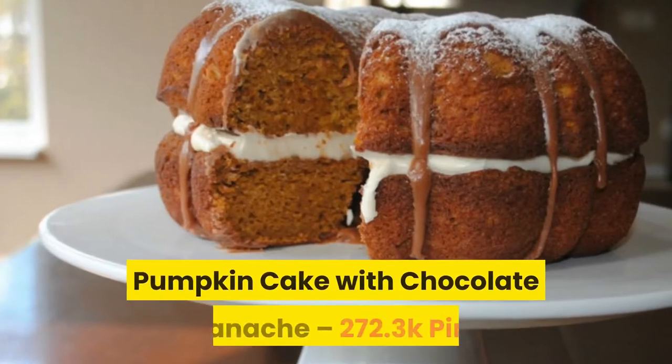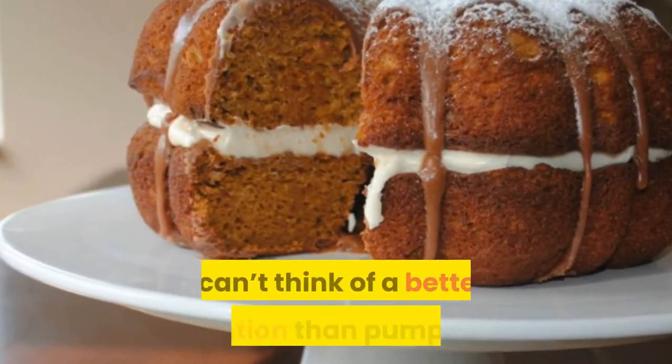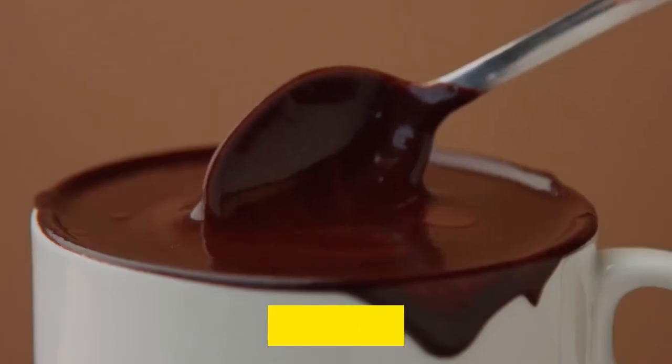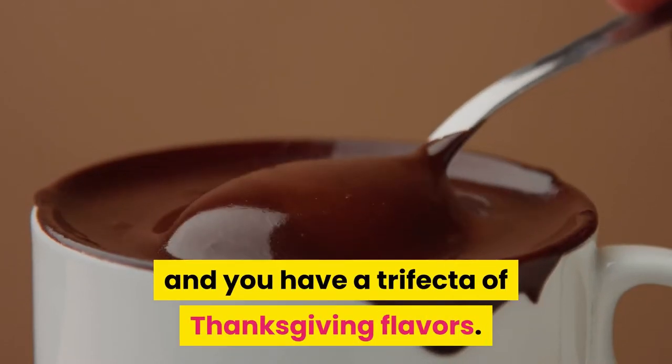Number four: pumpkin cake with chocolate ganache. I can't think of a better combination than pumpkin cake and luscious cream cheese icing for Thanksgiving recipes. But throw in a chocolate ganache and you have a trifecta of Thanksgiving flavors.